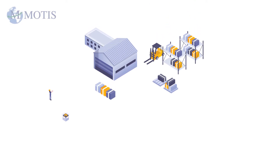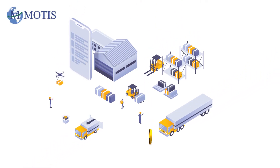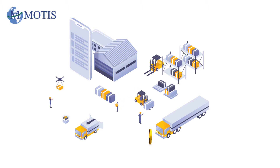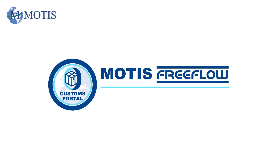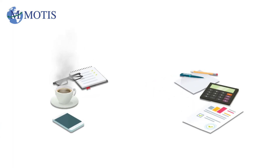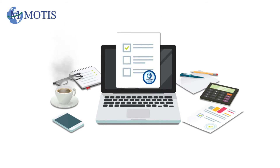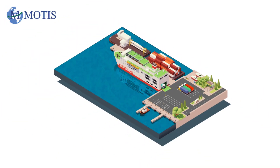These days, when moving goods in and out of the EU, ensuring you are fully customs compliant can be a complicated and time-consuming endeavor. But completing a customs declaration process doesn't have to be. Motis Freeflow have designed an online platform that massively simplifies the customs declaration process, ensuring our customers make significant time and cost savings and are fully compliant when importing or exporting goods.